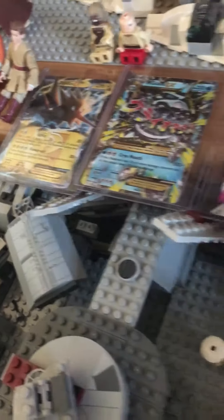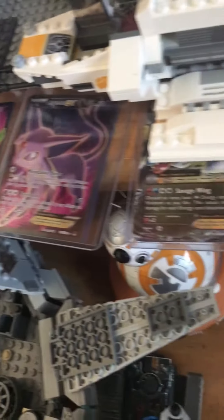Over here, I also collect Pokemon cards. I have my special ones in magnetic cases.